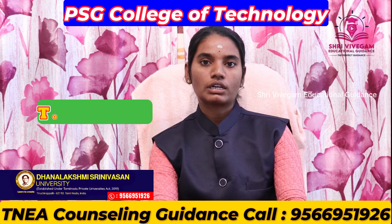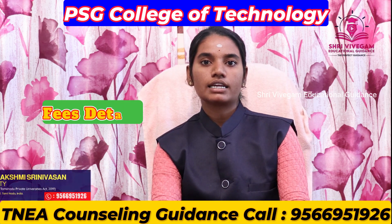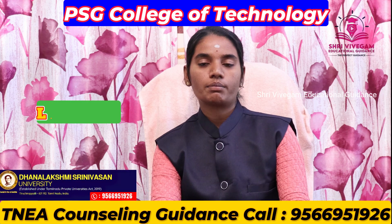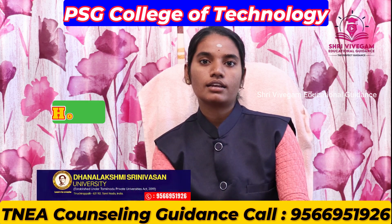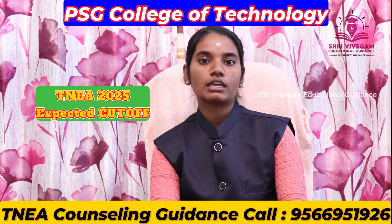In this video, we will cover: Campus Life, Total Intake, Total Student Strength, Course Details, Fee Details, Placement Details, Faculty Information, Library, Laboratory, Sports, Hostel, and TNA 2025.